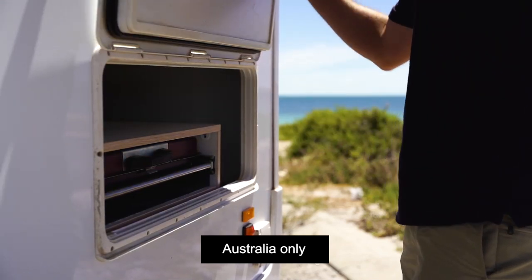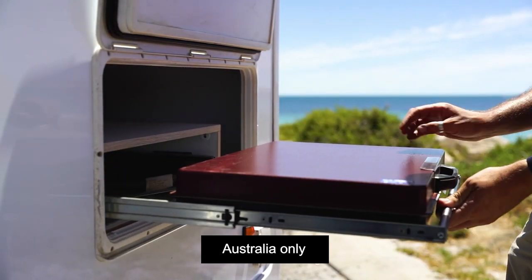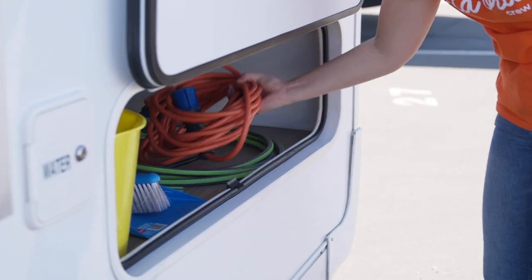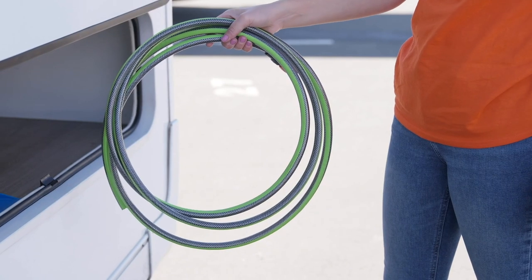In Australian campers, this larger locker is replaced with an external slide-out cooker. The power lead and hoses are stored in the smaller locker on the driver's side.